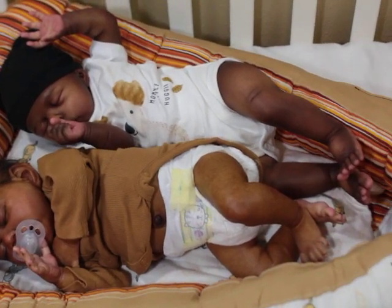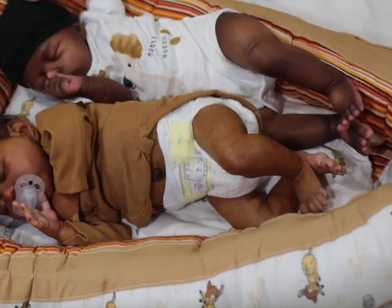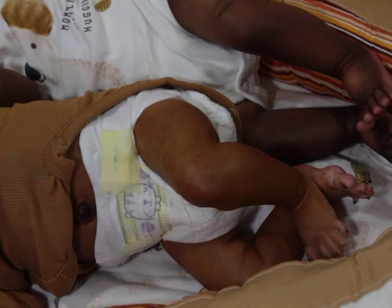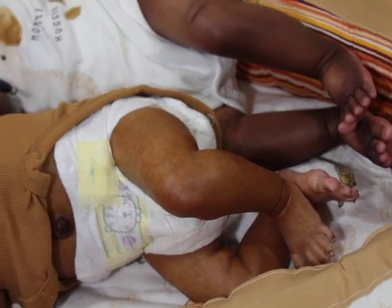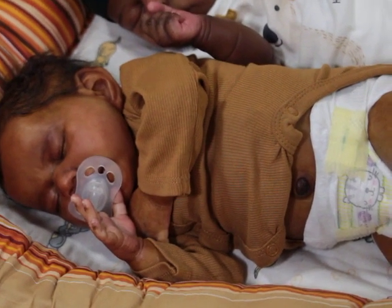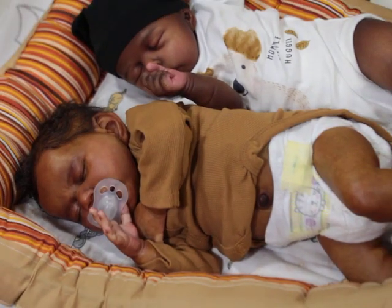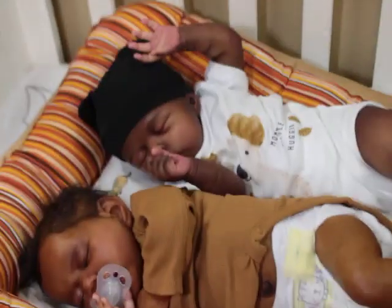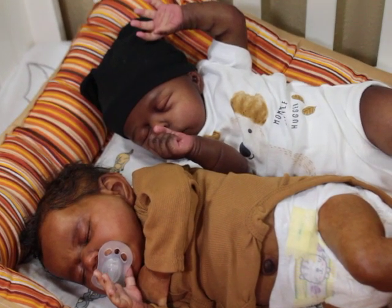Look at those little footsies! Let's zoom into the little feet. Gotta get Tracy in there — oh my god, I love these babies.